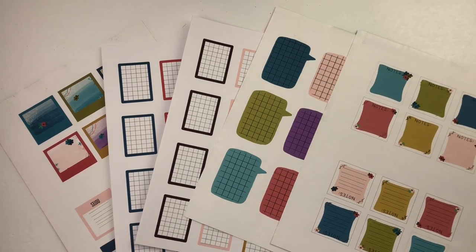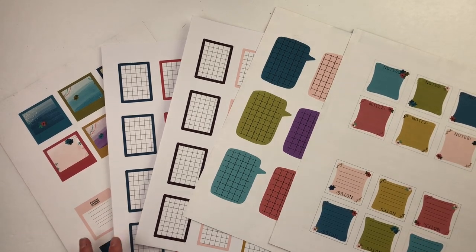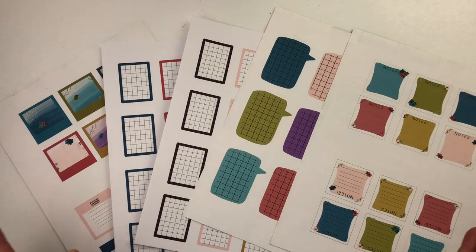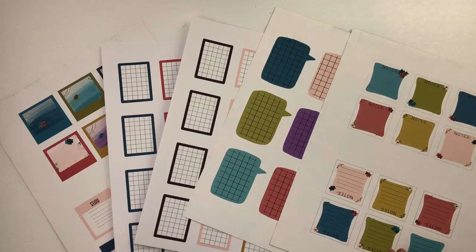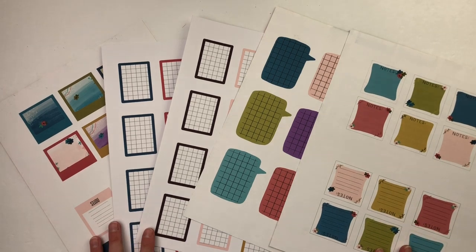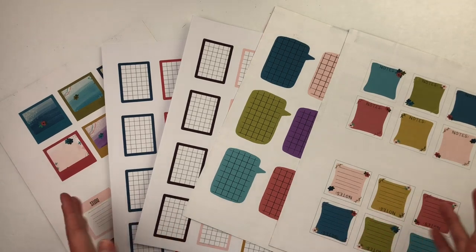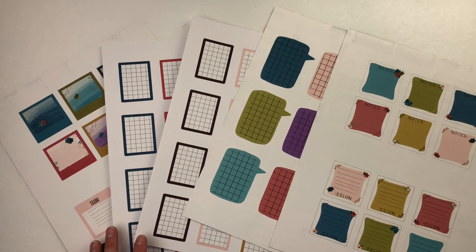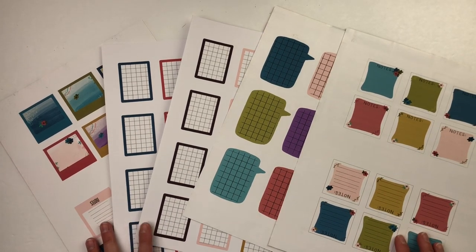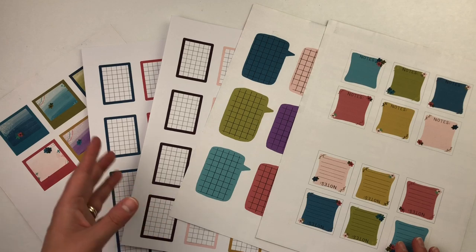These printables are designed for the newest By the Well for God devotional kit that just went on pre-sale this week. That kit is called 'Adorned,' focusing on how God loves to lavish things on us — there are lots of references in scripture to jewels and crowns. So this whole collection is called 'Jewels and Crowns,' and you can search that inside my shop to pull up all the available printables.